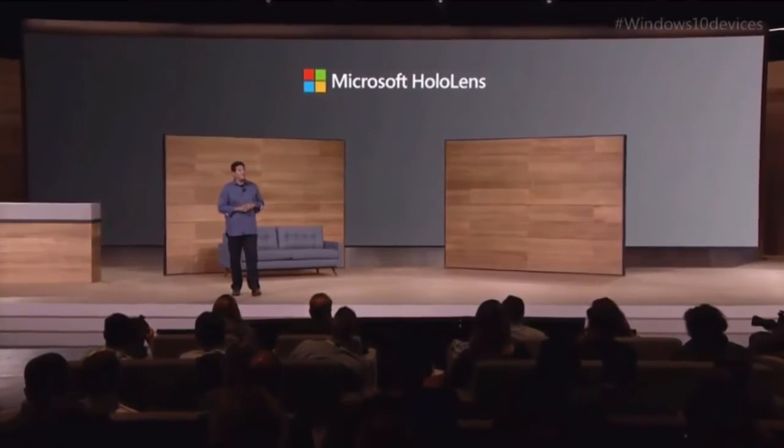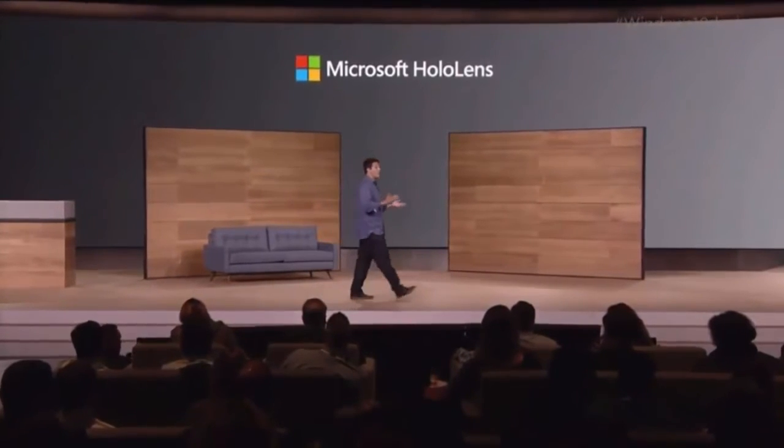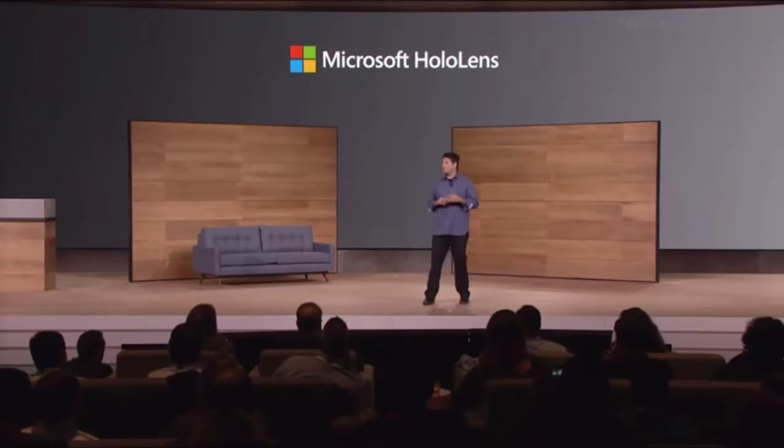Now is the time when we want to unlock the creativity of Windows developers worldwide. So starting today, we are taking applications for the HoloLens development kit, which will be available in the first quarter of 2016 for $3,000.